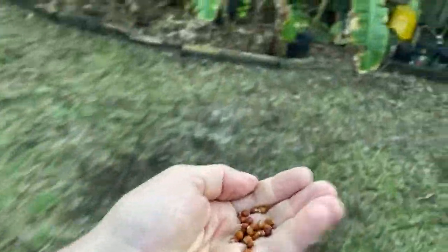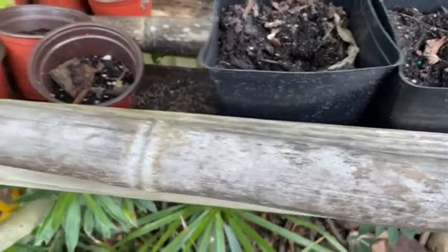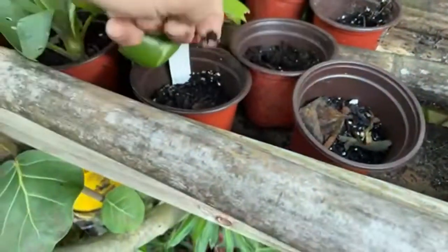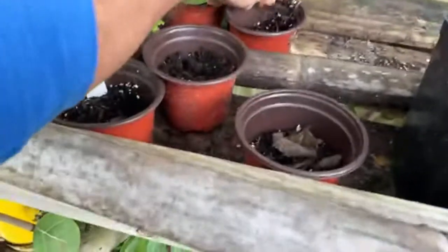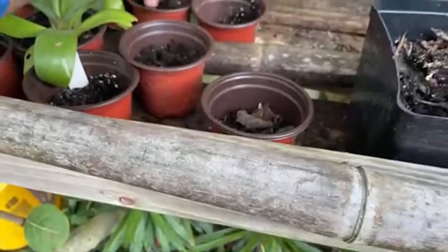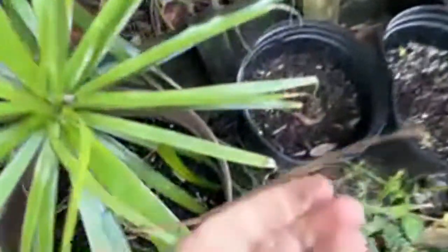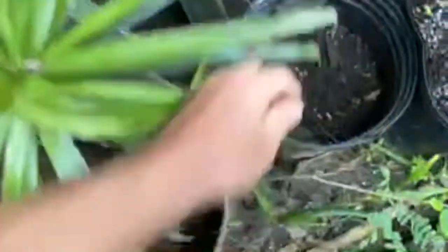I planted some last night, but all of these pots right here are planted with green pigeon peas. I have these little pots here and I'm just pressing them down in there — that's really it. I'll put a couple in this one, throw a couple in there. Yeah, they'll probably all grow and I'll just transplant them.